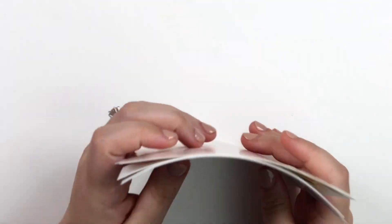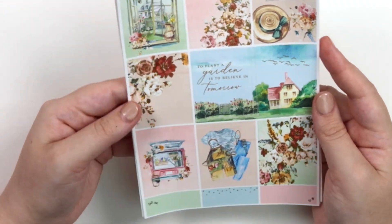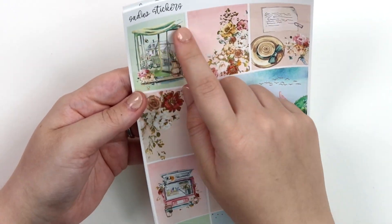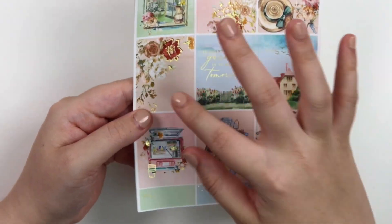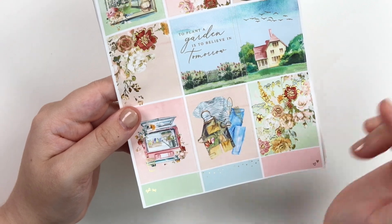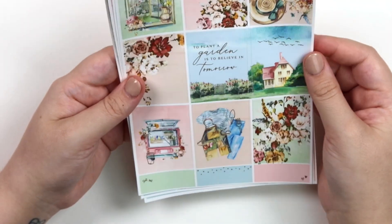Last but certainly not least, we have our gardening kit. This is called Tomorrow. The quote says 'to plant a garden is to believe in tomorrow.' We kind of have a double box scene here. We have a sort of window scene, the gardening hat, some bouquets and a little note. Of course you've got your florals, a gardening outfit. And then this is really cute — it's like a flower cart truck thing. I just thought this was adorable, so of course we had to include that.